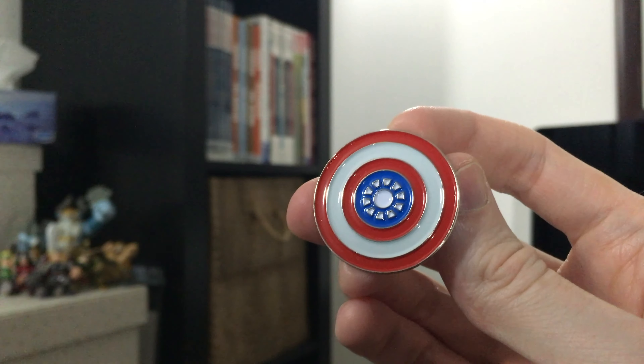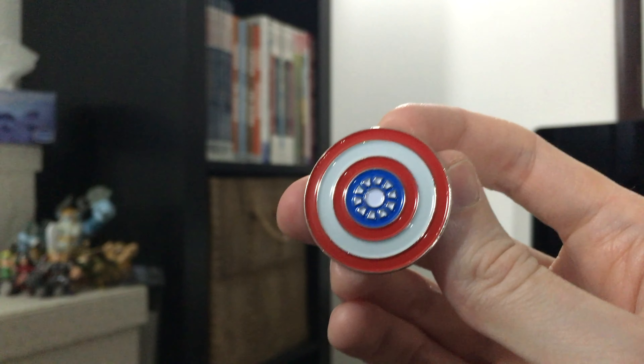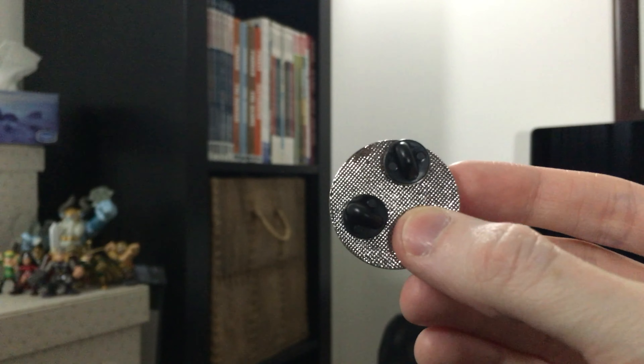Each bundle also featured a pin. This one's designed to look like Tony Stark's arc reactor inside the rings of Captain America's shield. It's got two fasteners on the back. I'm sure it's meant to be a reference to the upcoming Civil War movie, but the only thing I can think of when I look at it is that it's a design that Steve and Tony had commissioned for their wedding invitations — but that may say more about me than it does about the pin.